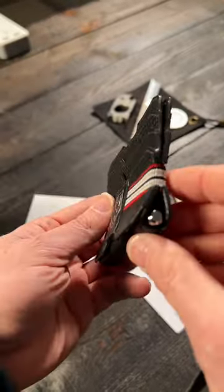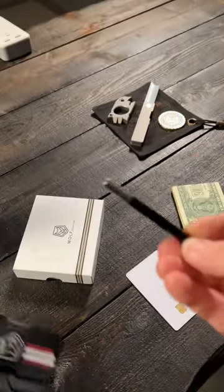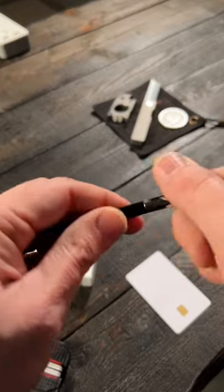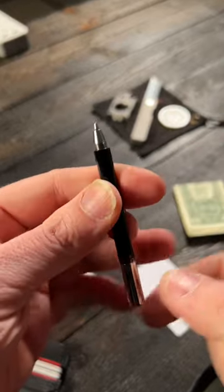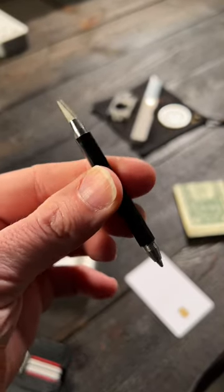But it has a little hidden surprise right there on the bottom. You can push that little pen out right there — and yes, it is a pen. But when you unscrew it, there's your pen. And on the other side, there's a little utility blade.